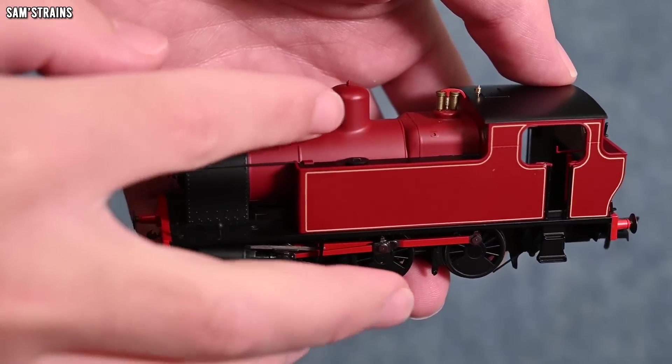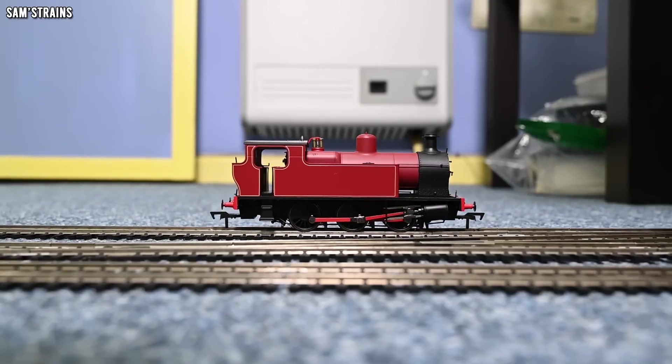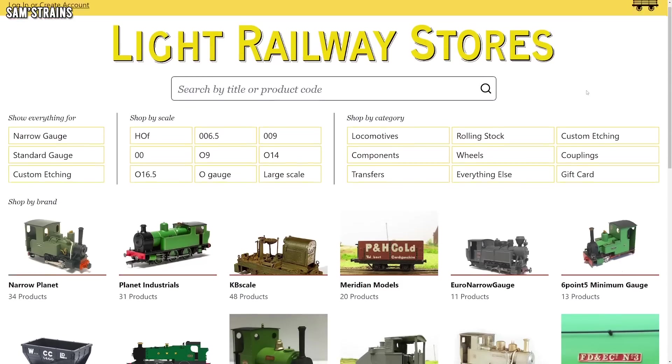A bit of an update from Planet Industrials, who have just successfully released their first ready-to-run locomotive — the Kerr Stuart Victory. Overall it was a really decent model for the money, and looking at the comments you were massive fans as well, with glowing feedback from everybody, suggesting what a roaring success it's been. The mechanism and performance were absolutely out of this world — have to be seen to be believed. The level of detail and quality left a little to be desired, but we see much worse from much more experienced manufacturers. As PI's first loco, it's not too bad at all — head over to Light Railway Stores if you'd like to try one.